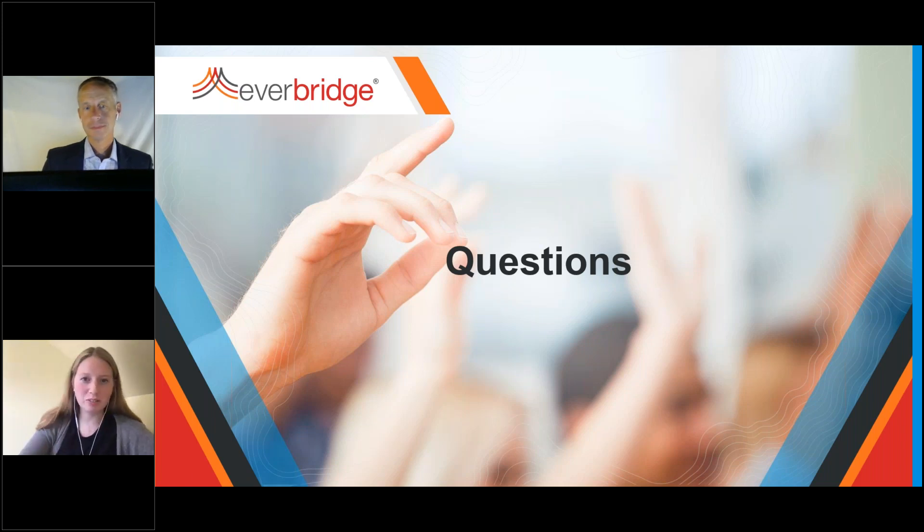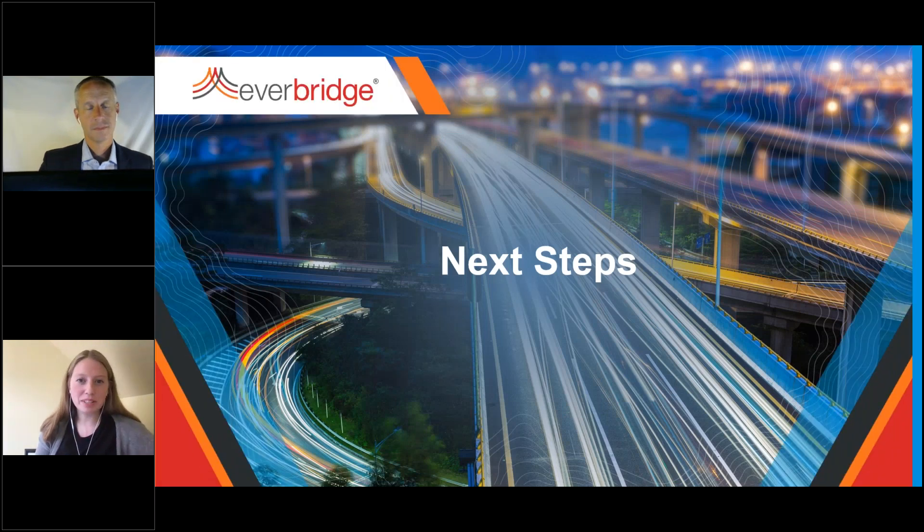Thank you so much for those insights, Eric. We're approaching the end of the session, but if we were unable to get to your question today, someone will follow up with you directly. This session is being recorded, so be on the lookout for the on-demand video. If you'd like to learn more about CEM and how it can help with severe weather events and beyond, visit www.everbridge.com. A big thanks to our speaker Eric, and thank you to our audience for taking time out of your busy day to join us. We look forward to seeing you at a future webinar.